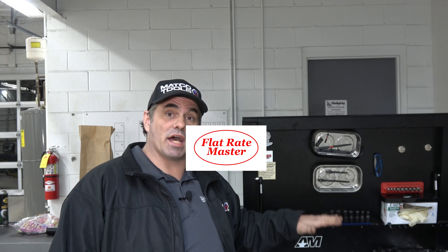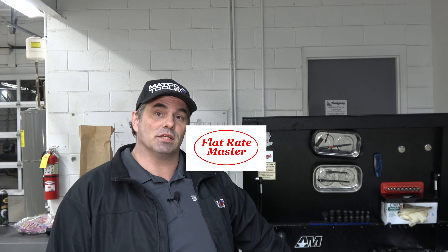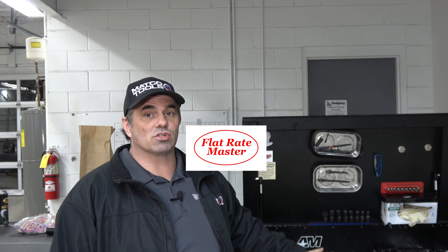I'm the Flatrate Master and this is a cautionary tale about what you buy first — a roll cart or a toolbox. I'm standing in front of Josh's toolbox and his roll cart. Now he bought the toolbox first; it's a Matco 4S, and we'll get into the details of that in a little bit.